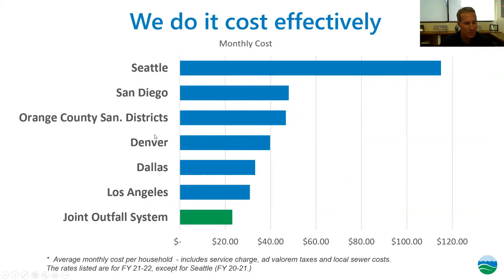The cost to operate this plant and the joint outfall system — including the collection system — is about $30 a month per household, which includes local charges and the ad valorem tax contribution. It's one of the most cost-effective systems in the country. We have about 350 employees here at the plant in maintenance and construction, electrical instrumentation, laboratory operations, operators, engineering, and administrative staff.